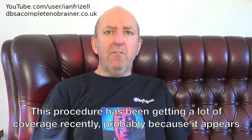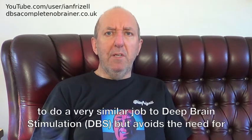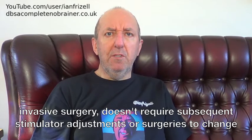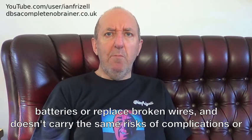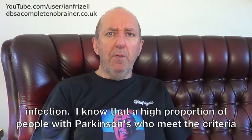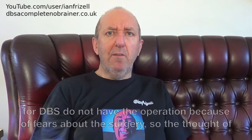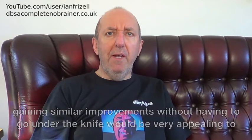This procedure has been getting a lot of coverage recently, probably because it appears to do a very similar job to deep brain stimulation, but avoids the need for invasive surgery, doesn't require subsequent stimulator adjustments or surgeries to change batteries or replace broken wires, and doesn't carry the same risk of complications or infection. A high proportion of people with Parkinson's who meet the criteria for DBS do not have the operation because of fears about the surgery, so the thought of gaining similar improvements without having to go under the knife would be very appealing to those patients.